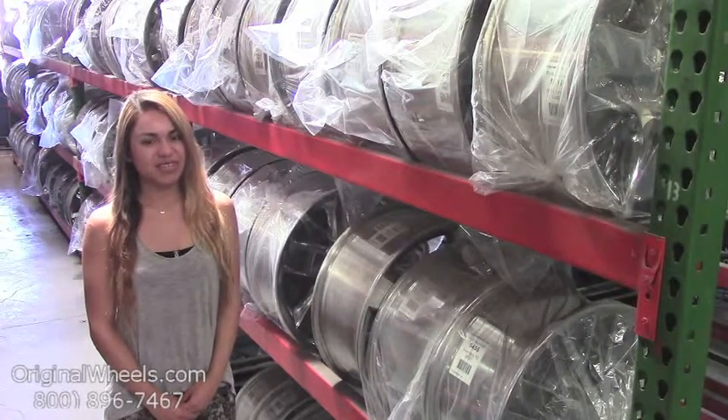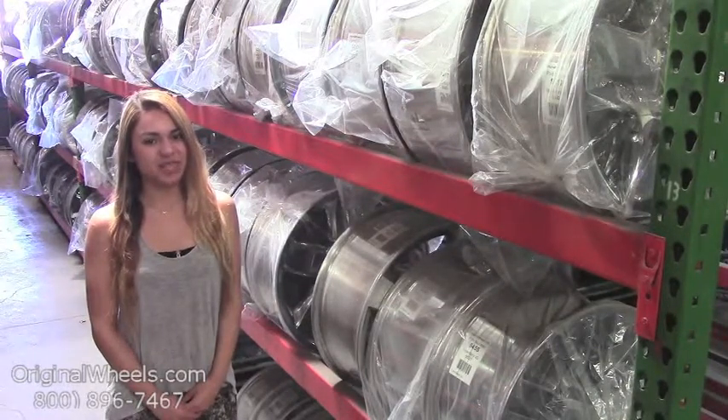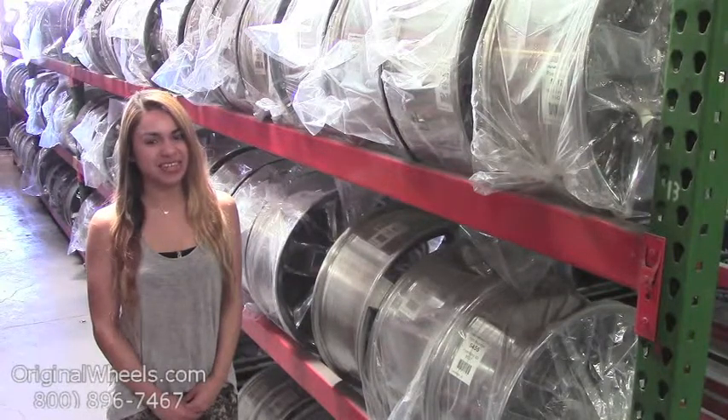From there, all you have to do is choose which model Dodge you have, select your year, and from there you can browse through our large inventory of Dodge wheels. At OriginalWheels, we offer 100% customer satisfaction guaranteed.